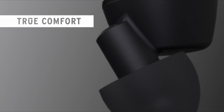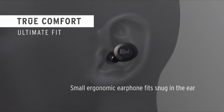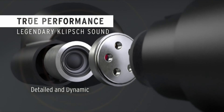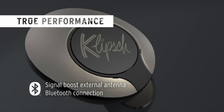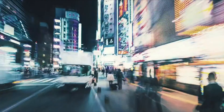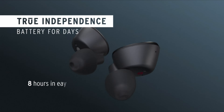Number 9: Klipsch T5 II True Wireless Silver. With the Klipsch brand, the bar tends to get set pretty high when it comes to sound quality. Thankfully, the company's true wireless earbuds are no exception — these earbuds are bested by only a few buds we've tried, including the Sennheiser Momentum 2 True Wireless. They offer 8 hours of battery per charge and an additional 24 hours in the charging case, which opens like a Zippo lighter and imparts a cool factor on anyone who carries it.